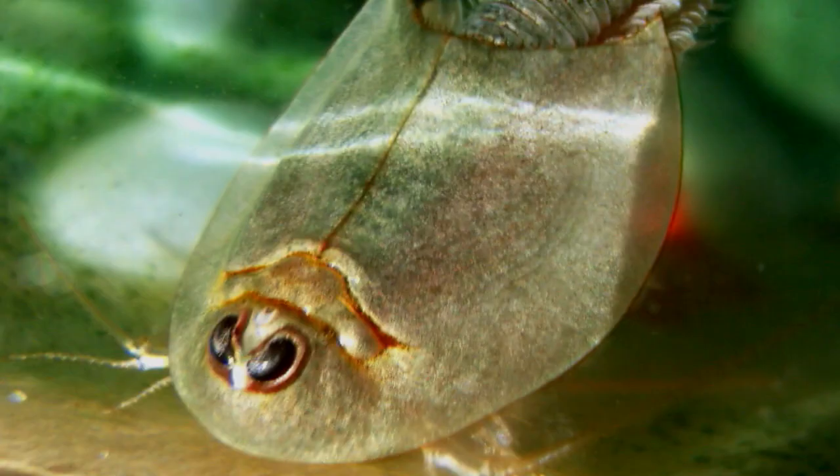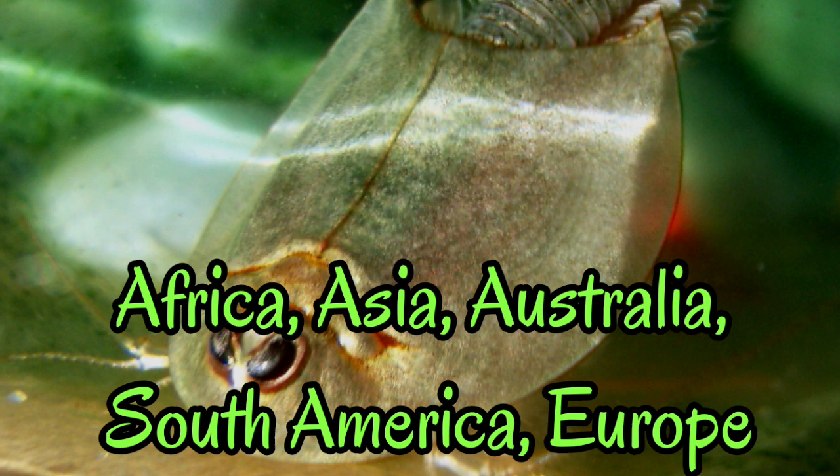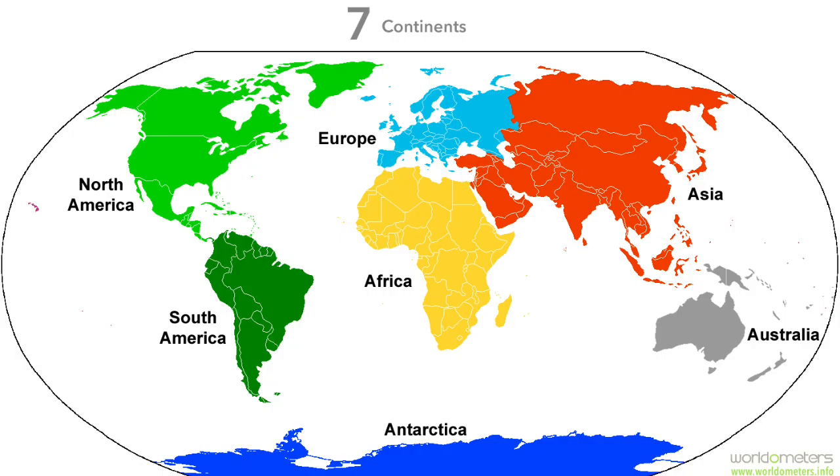Triops was a crustacean that mostly lived in the fresh waters of Africa, Asia, Australia, South America, Europe, and some parts of North America. Wow, these tiny creatures could be taking over the whole world by now.